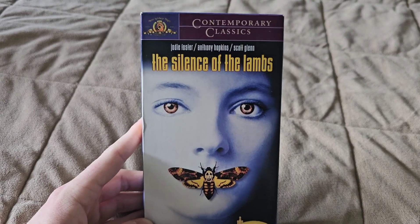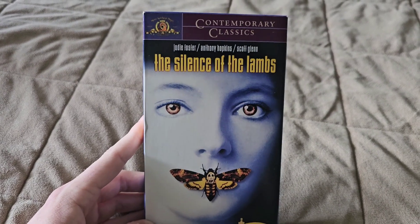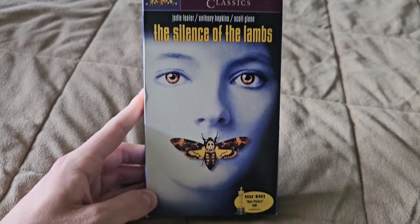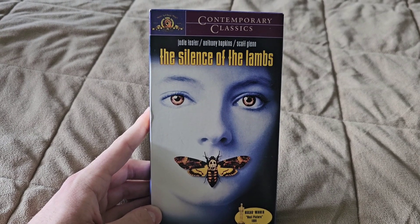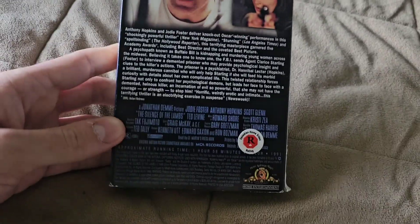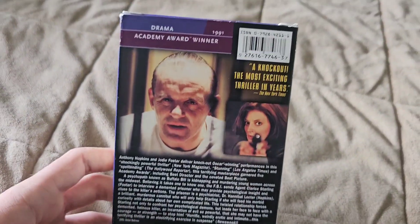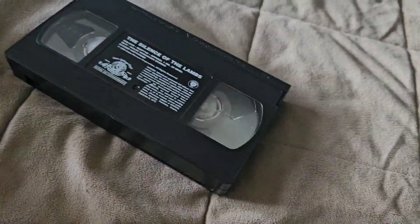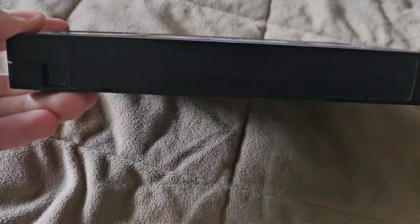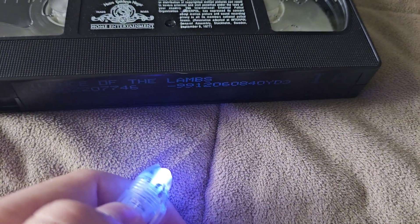This one I'm going to upgrade to either the Criterion Blu-ray or the Kino Lorber 4K Blu-ray. As most of you know, I watched this movie for the very first time at one of my local theaters very recently and it was a masterpiece. It's an Orion Pictures film, with a print date of December 6th, 1999.